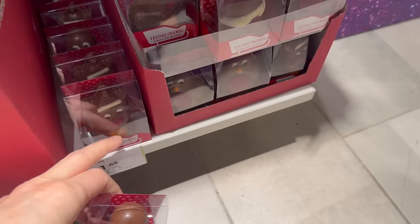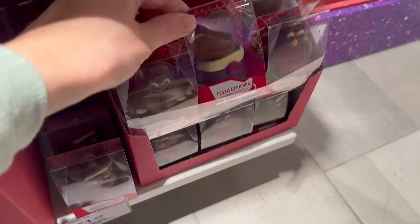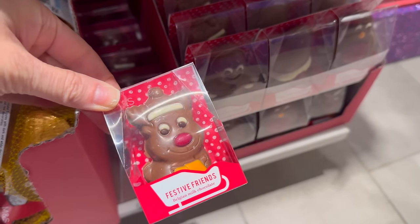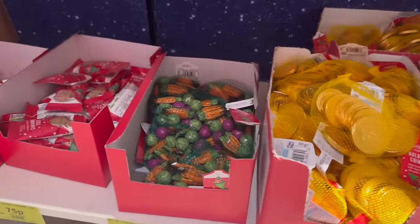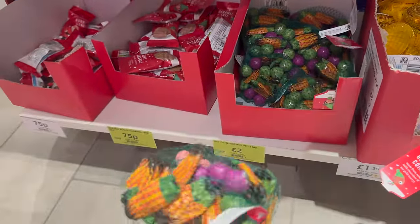Oh, these are cute — one pound sixty-five. I like that one. Chocolate coins one pound twenty-five. Christmas veg, two pounds.